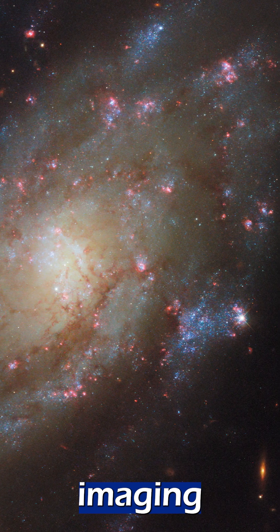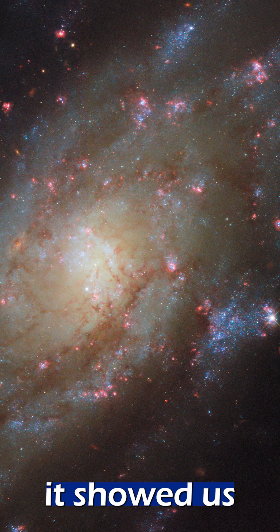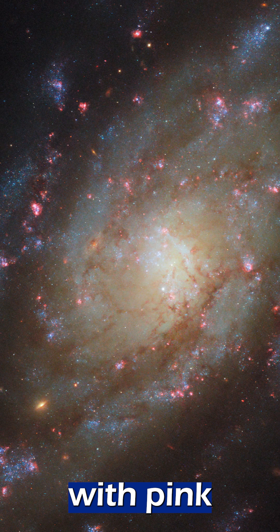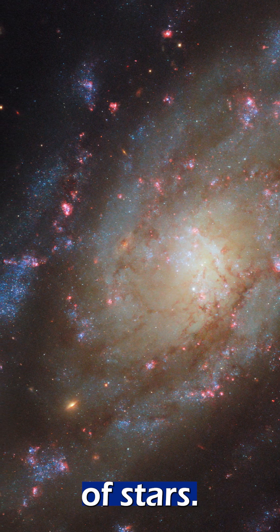Hubble loves imaging galaxies, and another one it showed us this week was yet another stunning spiral. This one is dotted all over with pink dust clouds and blue clusters of stars.